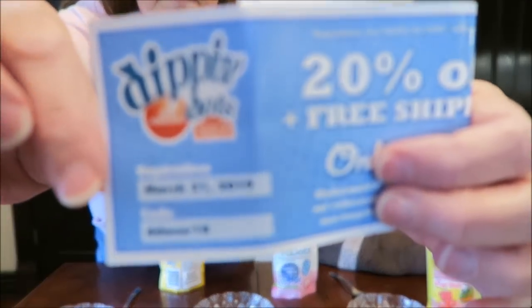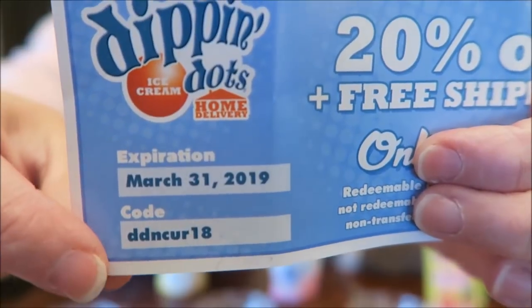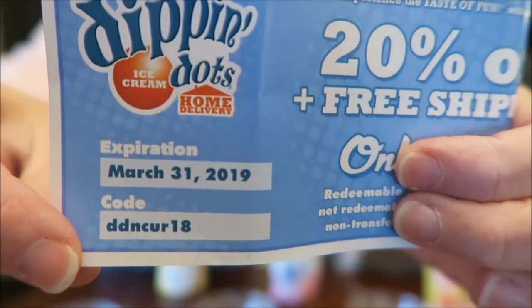The way that I got these — Ashley went to a convention and she got a coupon for 20% off plus free shipping, online only. So I ordered these online. You can try to use this code — I don't know how many times it'll work. It's DDNCUR18, and it doesn't expire until 2019.